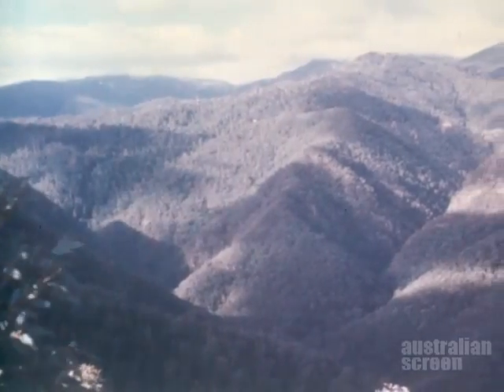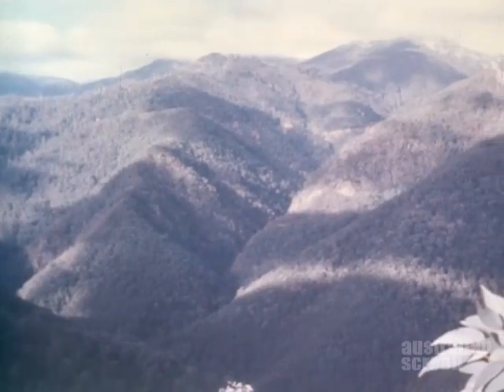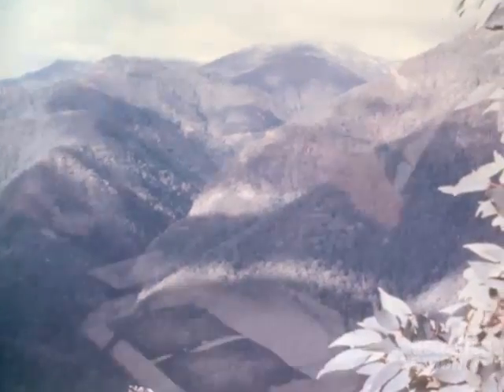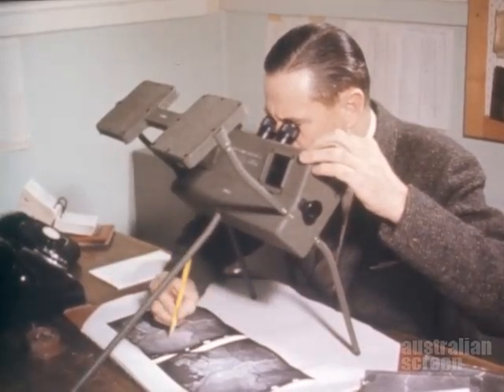The greatest difficulty in the materials exploration was in locating sufficient quantities of suitable soil for the impervious core. Eventually, with the help of aerial photographs, a large deposit of completely weathered decomposed granite was located about three miles from the dam site.